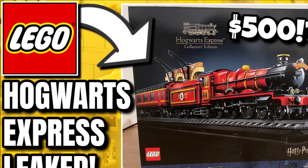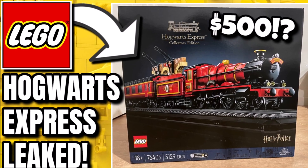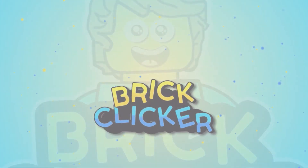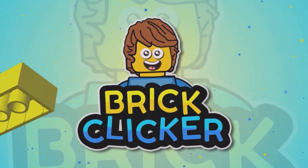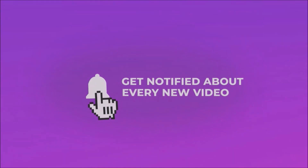Hey everybody, it's T from TNN Bricks and I'm filling in for BrickClicker today because the Hogwarts Express Collectors Edition has been leaked. If you do enjoy the video, why not like it as well as subscribe and turn on notifications, but let's get into it.